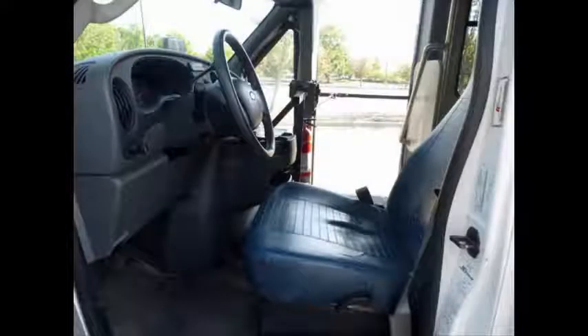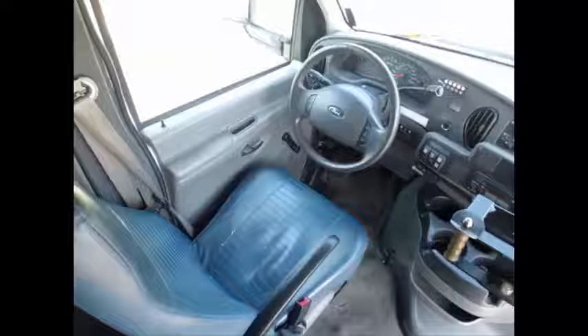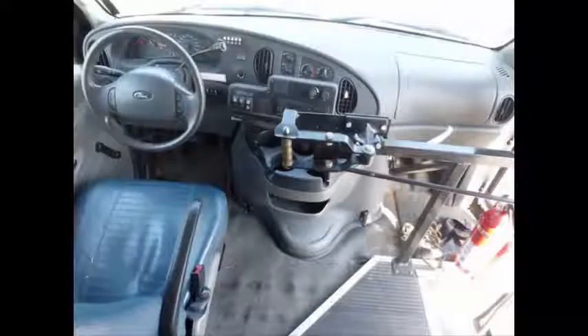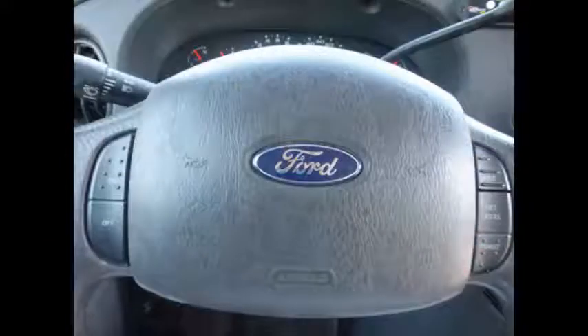This bus is fully inspected and ready for immediate delivery across the USA and Canada. The automatic transmission shifts smoothly and the drivetrain feels like new. It features an advanced fast idle system, wheelchair safety interlock system, cruise control, and tilt wheel.